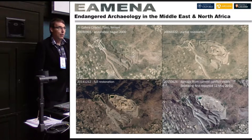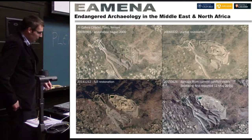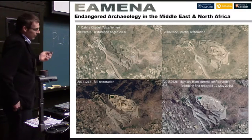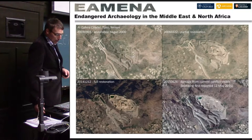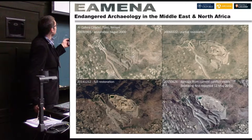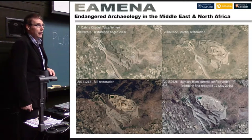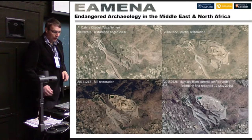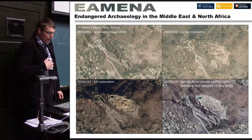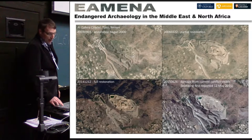Here's an example using satellite imagery — legacy and modern imagery of the Al-Qahera citadel in Yemen. The 2003 imagery shows the citadel before restoration in 2006. By 2014 it had been significantly restored, but last year, as part of the bombing campaign in Yemen, the bottom right picture shows significant damage to this monument. By looking at satellite imagery and aerial photographs, we're able to understand the condition state of cultural heritage sites across the region.